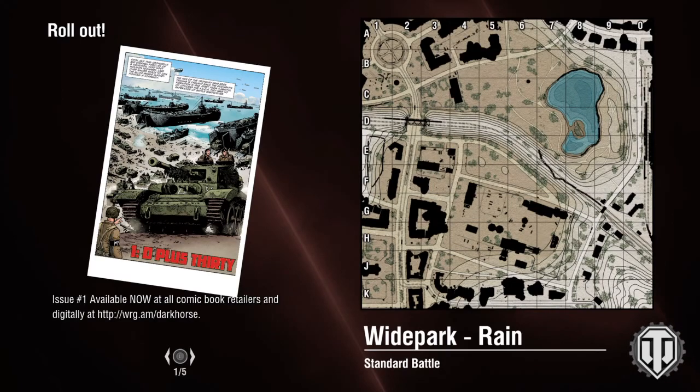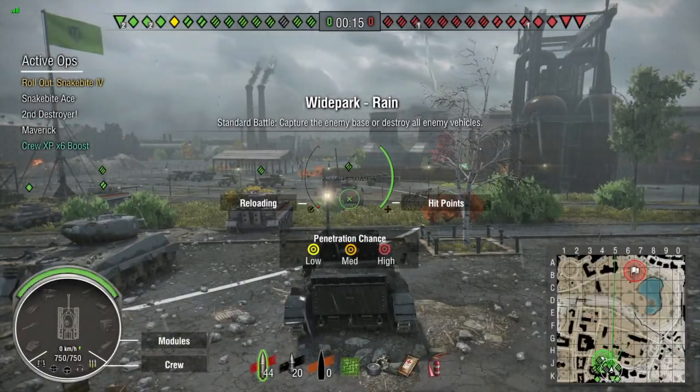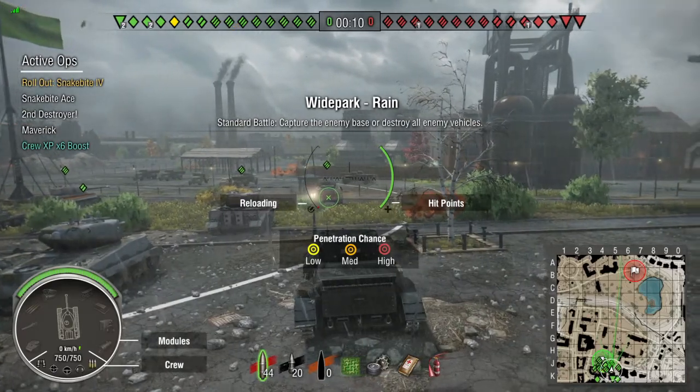Our first replay was actually our first game in the Snakebite, on Wide Park during the rain. In a light tank I like to rush the middle where the train tracks are, pop over, and get as many enemies spotted as I possibly can. As you can see, this thing will move and get there really quick.